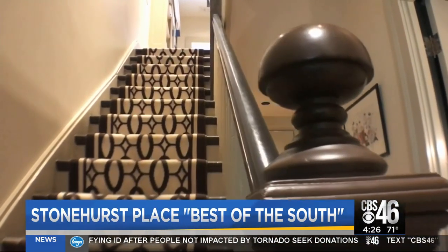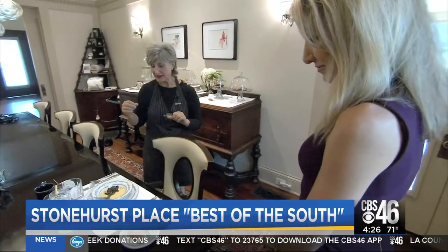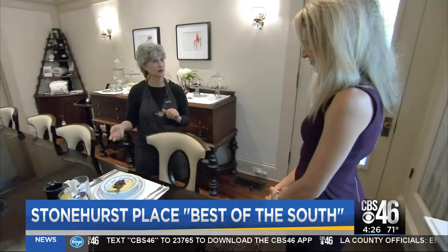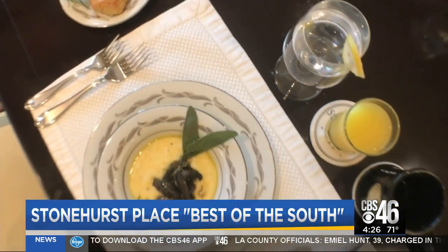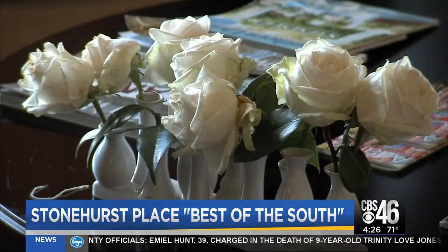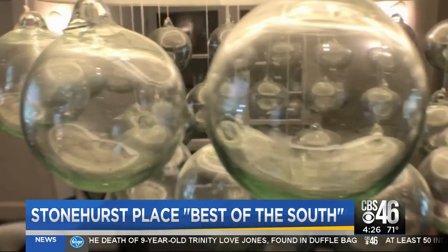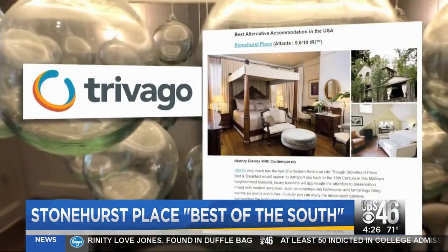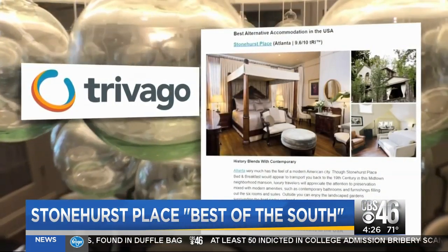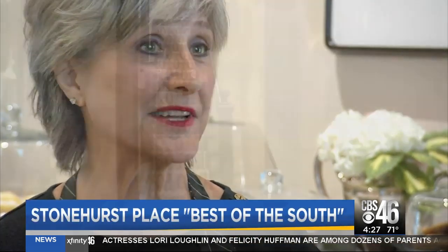We're completely green. All of the water is filtered six different times. Grace is John's wife and co-manager. The first course today was a creamy polenta. She prepares an award-winning breakfast each morning, along with all of the fresh-baked goods and beautiful flower arrangements that decorate every room. A lot of our flowers come from the garden. And it's the combination of the best comforts of home with the amenities of a five-star hotel that's earning Stonehurst national acclaim as Trivago's best alternative accommodation.